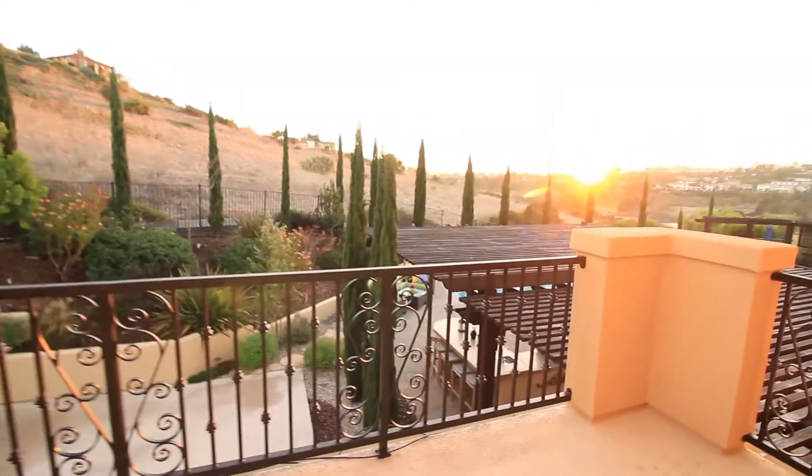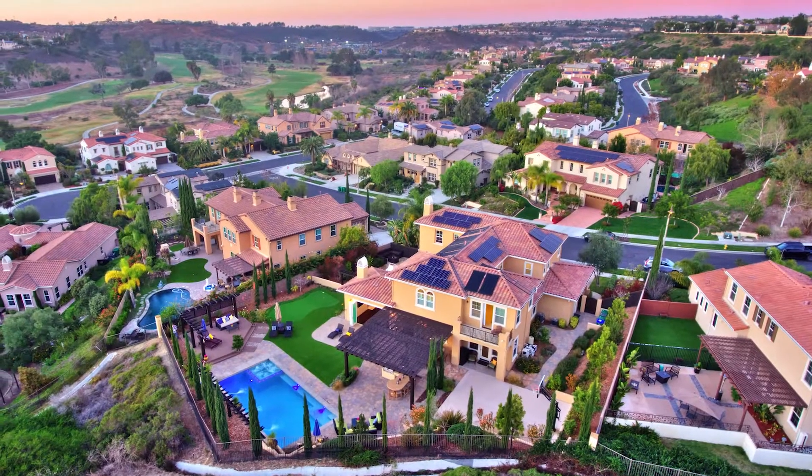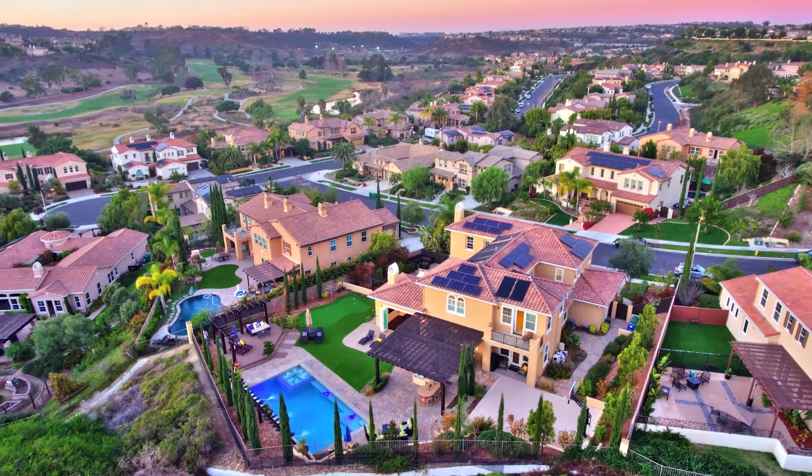To highlight some of the community features of La Costa Greens: this is one of the gated communities here called Bolaris. The La Costa Greens area has a full tennis court area, a full swimming pool, and a clubhouse — some of the amenities available, just in case you wanted to get outside this backyard.